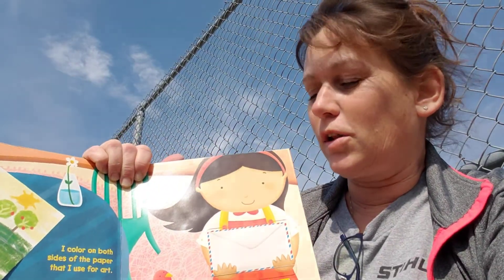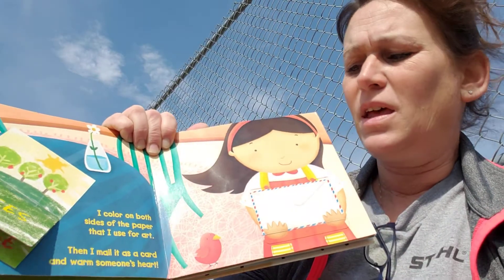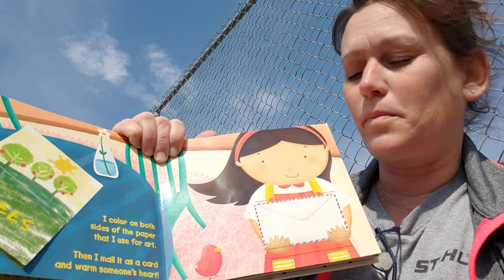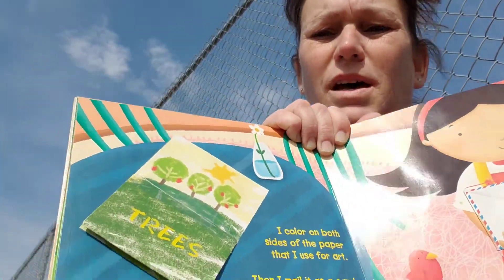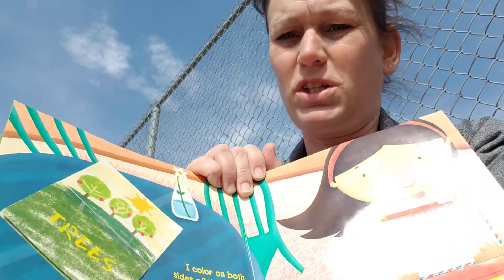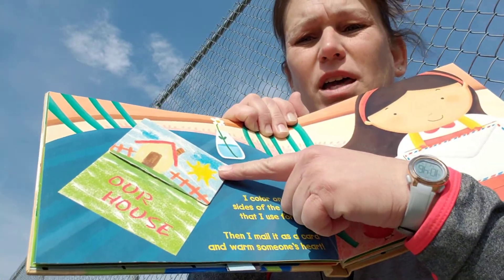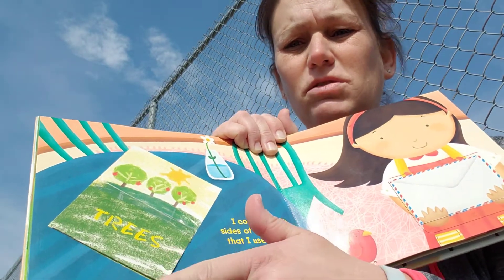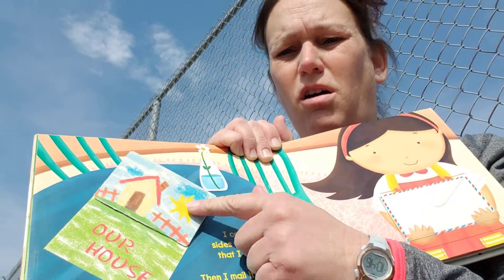I can color both sides of my paper for my art project. Then I can mail it as a card to warm someone's heart. There's one side — I'm going to hold the book with my chin. Any color on the other side. It says 'our house.' So they use both sides. This one says 'trees, our house.'